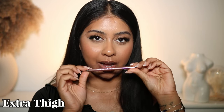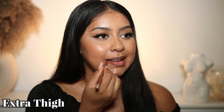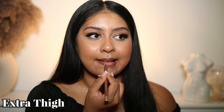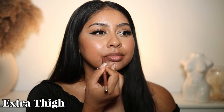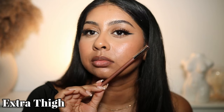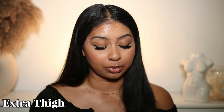Next we have Extra Thigh. That's like a matte cork shade. I really like that — Extra Thigh. I feel like that's matte cork. Love that one. I will definitely be using that one for sure.